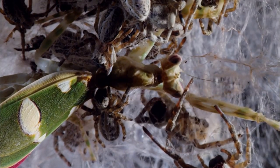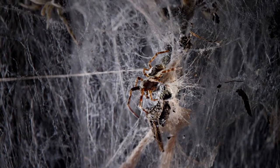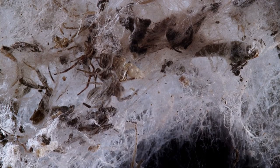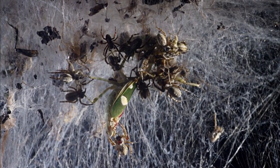By living together as an extended family and all looking out for each other, these social spiders have helped guarantee their survival. But some insects have taken this practice a stage further — family members have begun to specialize.